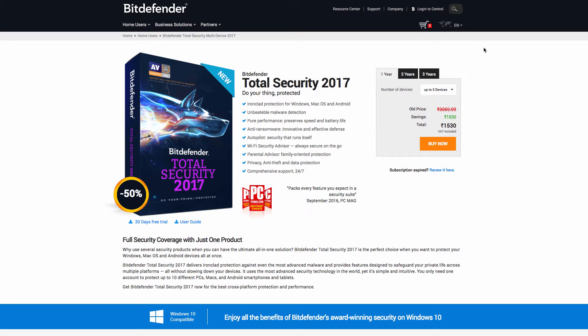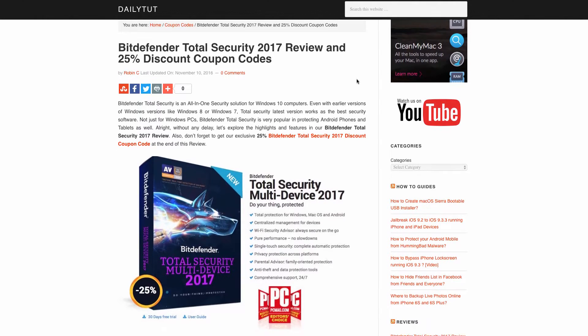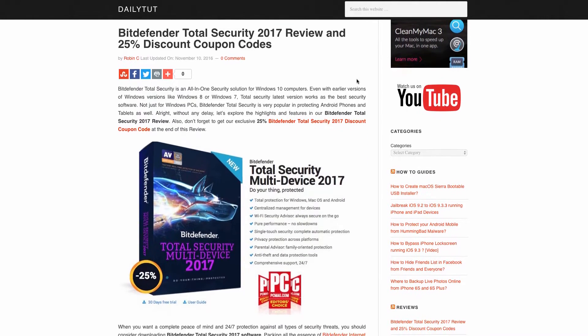Hello and welcome to Daily TED Video. In this video we will see a quick review of Bitdefender Total Security 2017. Very importantly, we have a 50% limited time discount coupon code for the holidays when you purchase Bitdefender Total Security 2017. This is a very limited time offer, and once it's expired we also have a 25% discount coupon, which will help you save a flat 25% off.